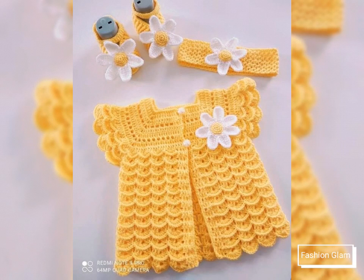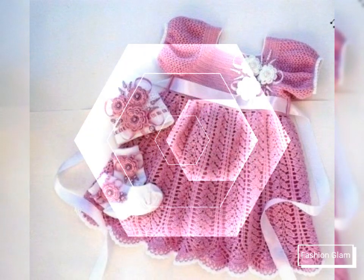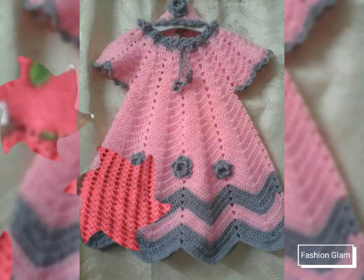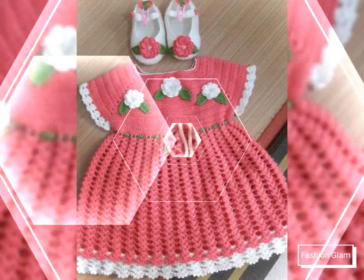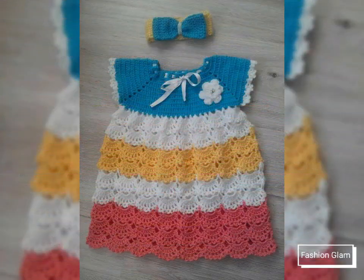Assalamualaikum viewers, welcome back to my channel Fashion Glam. Today we are showing you very beautiful and stylish different types of handmade baby crochet dresses design ideas. These are all latest and beautiful toddler girls summer crochet dresses design ideas.